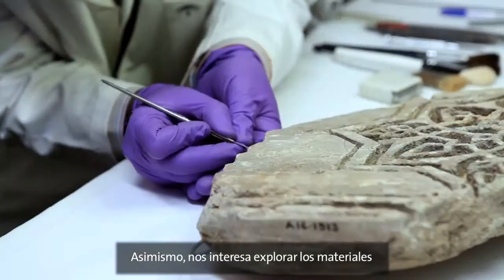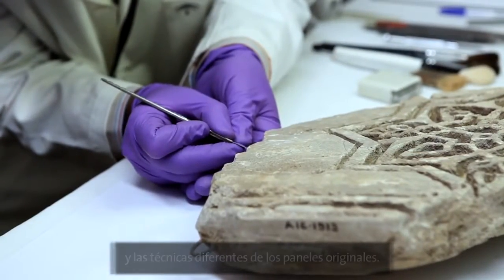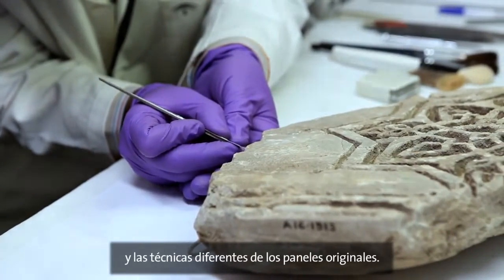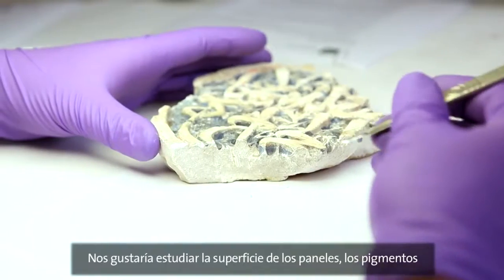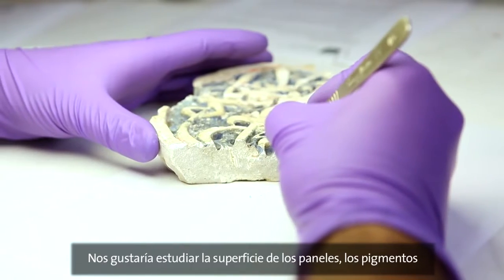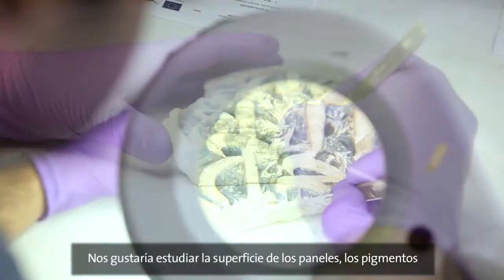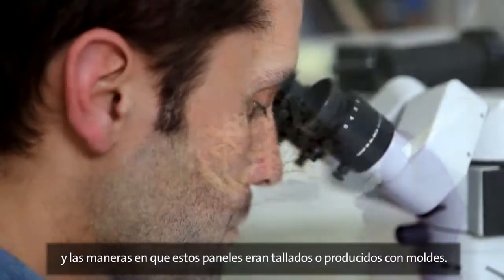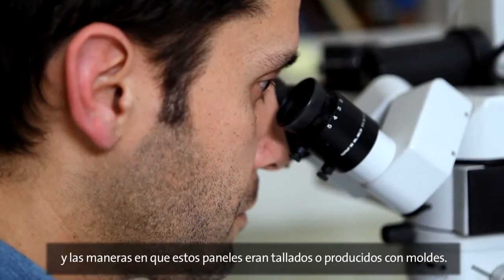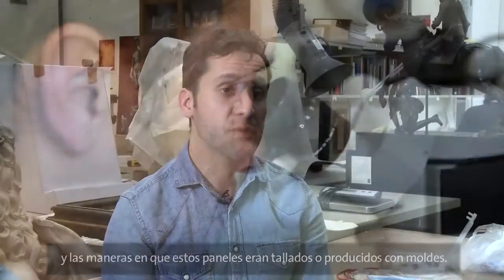We are very interested in looking at the different materials and techniques found within the original panels. We are very interested in studying the different types of mortars. We would like to look at the surface of the panels, examine the pigments, and investigate the way these panels have been carved — either carved directly or reproduced with moulds.